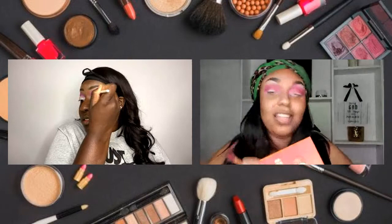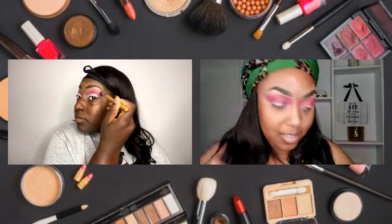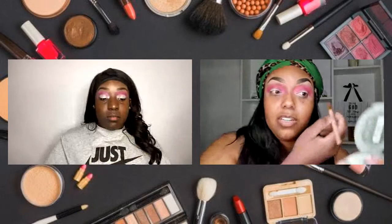I think I'm just excited to use this palette. I'm going to go ahead and try this pink here. That's a pretty palette — super pigmented. And the palette doesn't have a lot of fallout. I noticed that as well.